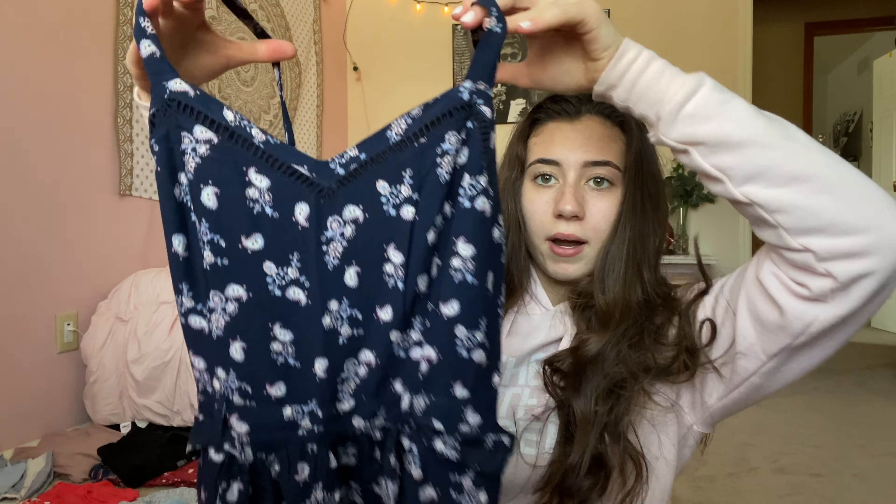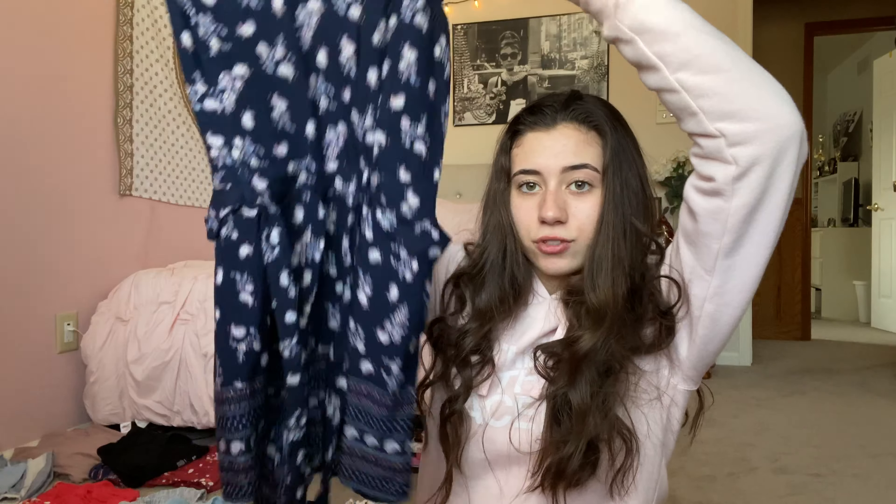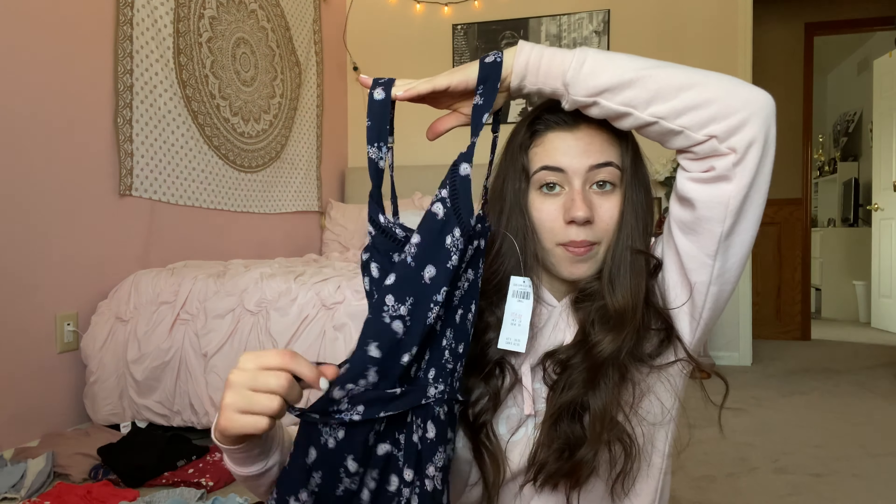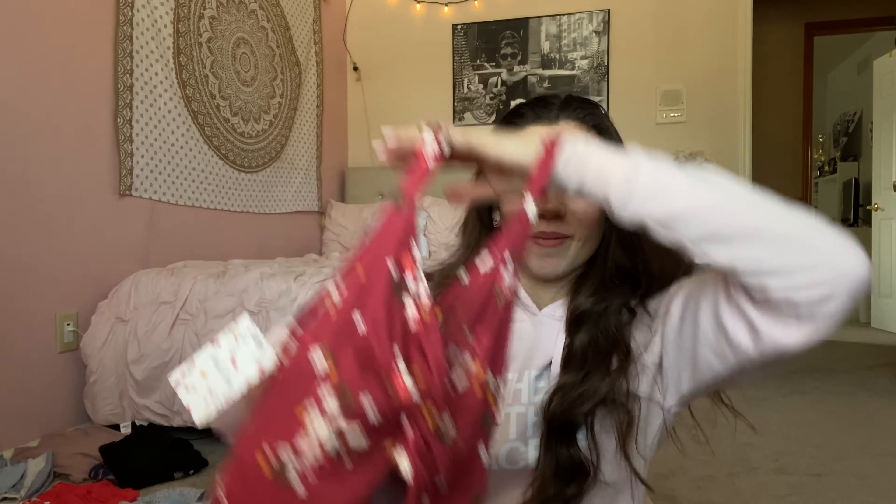This is new — I got this romper at Hollister and I think it's so pretty. It's kind of short on me because I have long legs, but it ties around a little belt. Next I have this jumpsuit — the pattern is pretty cute but what I love is it's very low cut with a little cutout on the stomach, which I love. The material is very comfy.